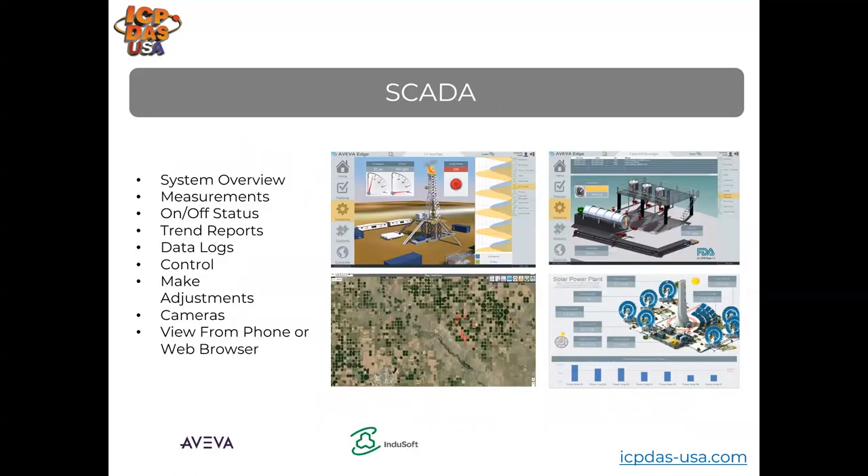Data acquisition modules collect and provide sensor information for computers and controllers to interface with in industrial automation systems. Through communication drivers, software running on computers, controllers, or PLCs receives the data acquisition information and implements control logic operations, like shutting off an industrial electric kettle based on temperature levels in food and beverage manufacturing systems.